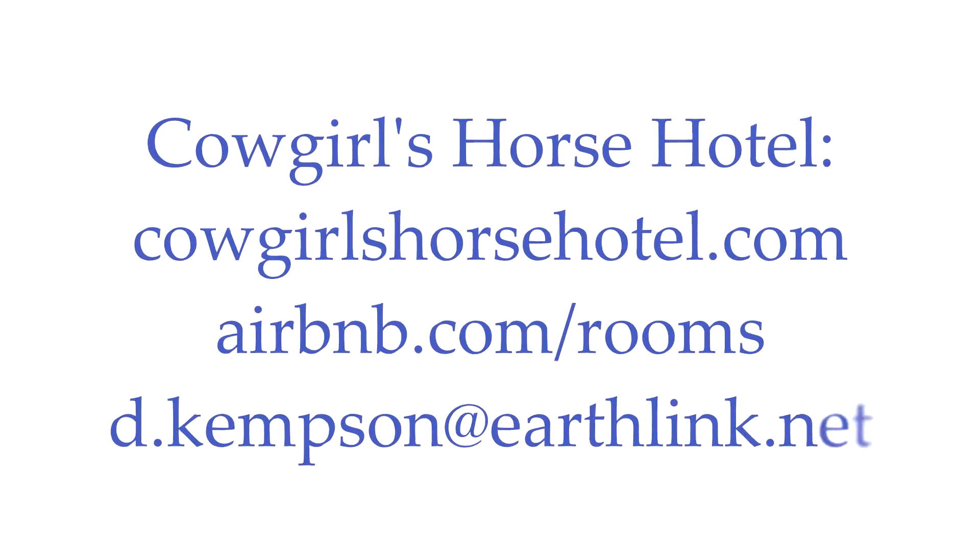I will drop all of their information down below if you guys would like to schedule a getaway at Cowgirls Horse Hotel. If you liked this video and you would like to hear from some other amazing equestrian business owners, please like this video and subscribe. Thank you ladies so much for talking with me. Oh, thank you. Yes, thank you so much.